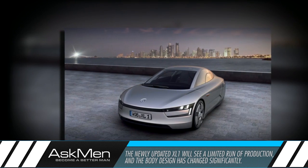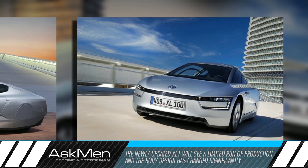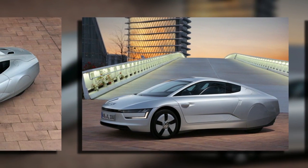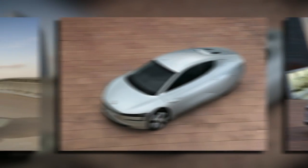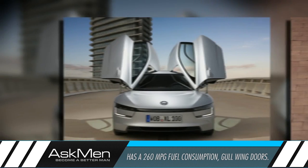Now, however, the latest iteration of the car, called the XL1, is going to see a limited run of production. A few things have changed about the car, and despite losing the tandem seating arrangement in favor of a more traditional setup, the car still has an absurd 0.9L per 100km fuel consumption, or 260 miles per gallon. Coupled with the interesting body design and gullwing doors, the XL1 has caught a lot of attention recently.